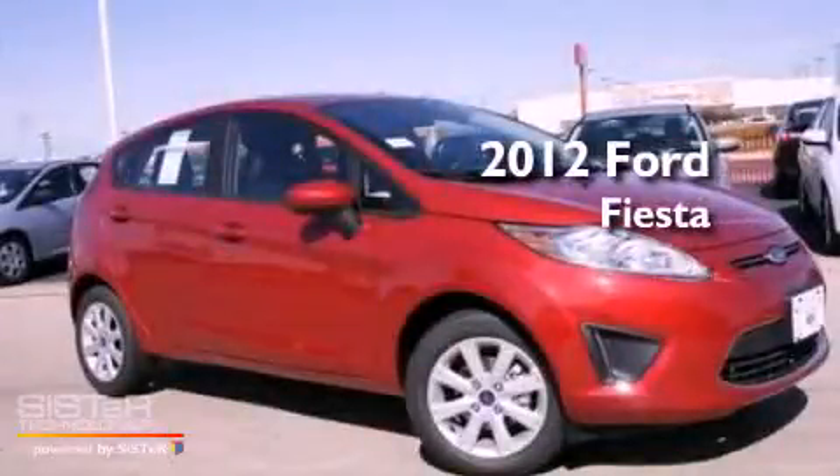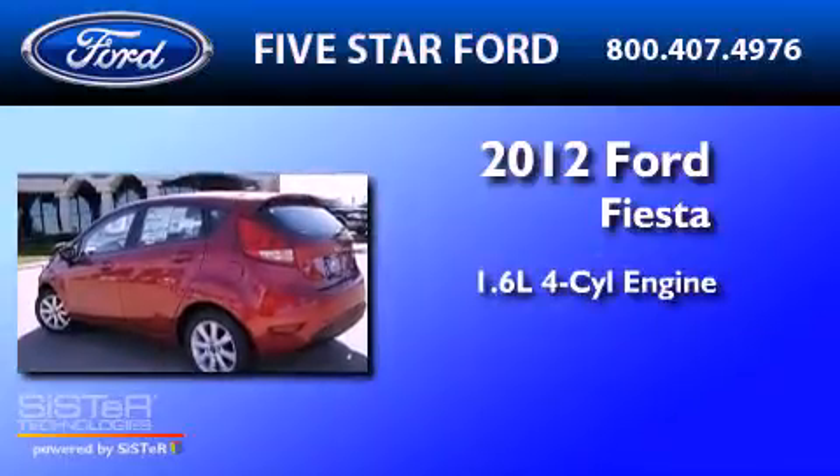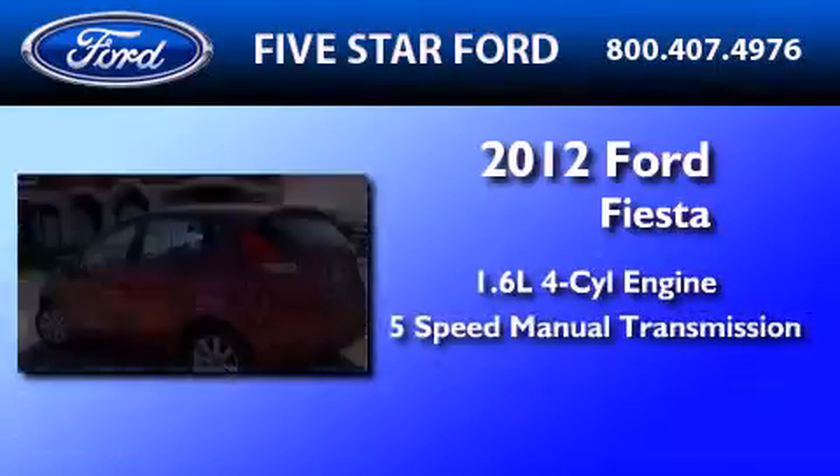This is a brand new 2012 Ford Fiesta. It has a 1.6-liter four-cylinder engine and a five-speed manual transmission.